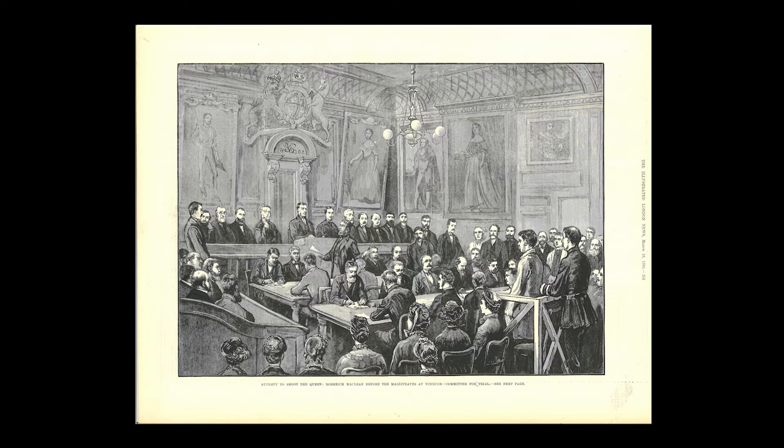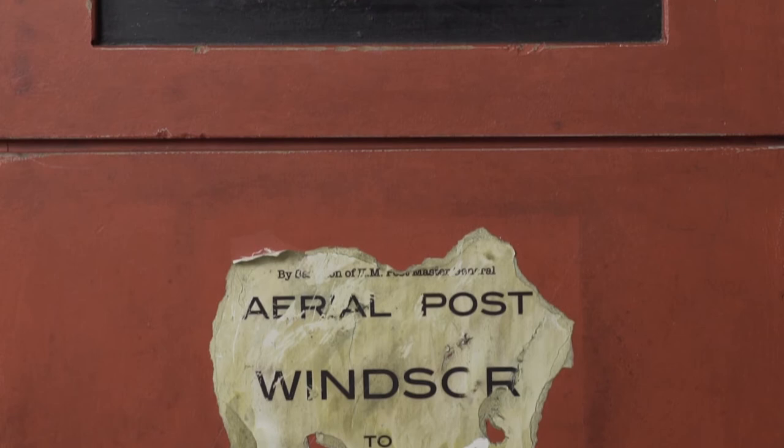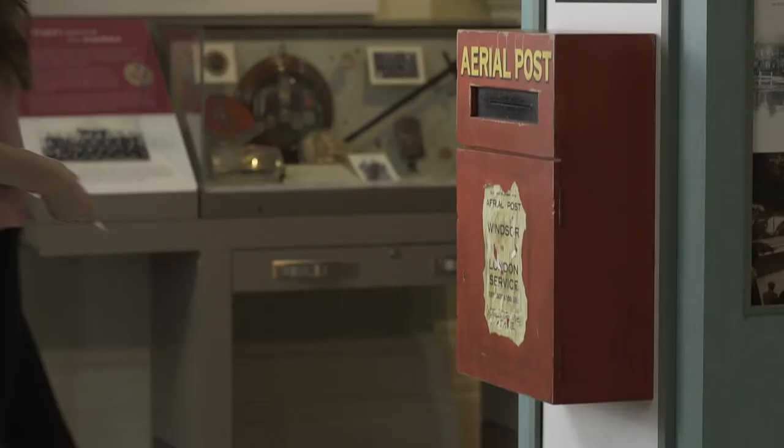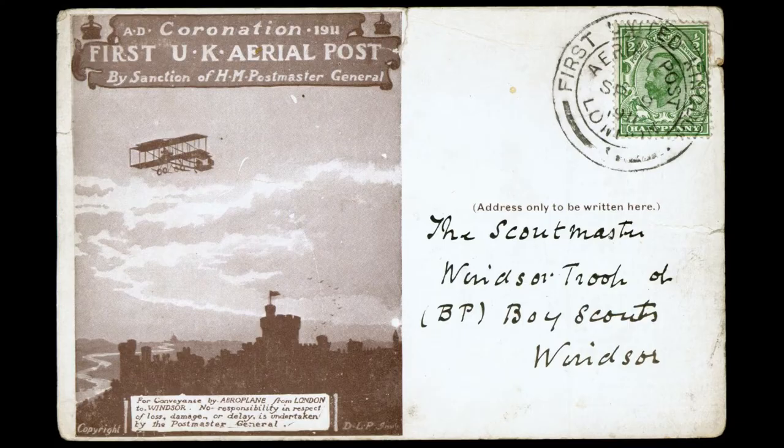Am 9. September 1911 fand der erste Luftpostflug in England zwischen Hendon in Nordlondon und Windsor statt. Der Pilot Gustav Hamel flog den Eindecker mit über 1100 Briefen an Bord, anlässlich der Krönung von Georg V.